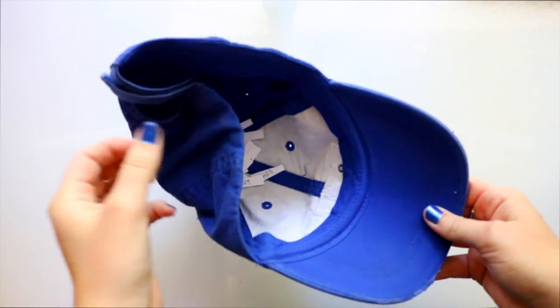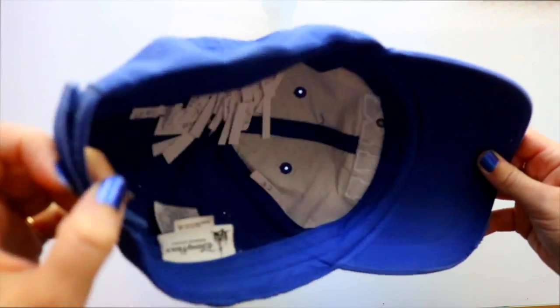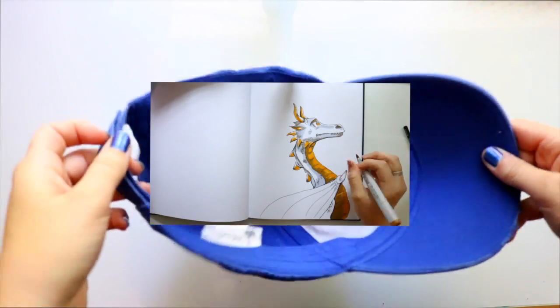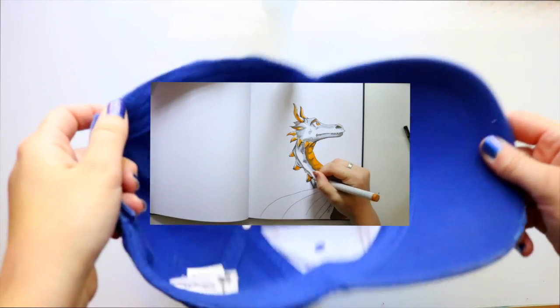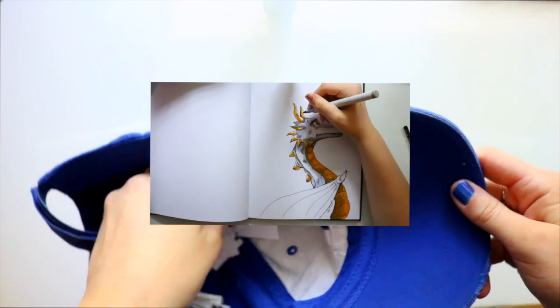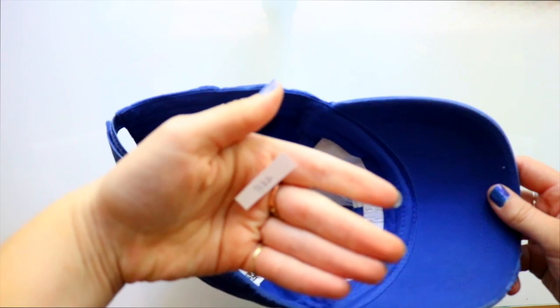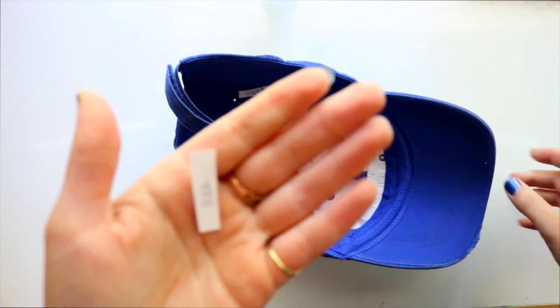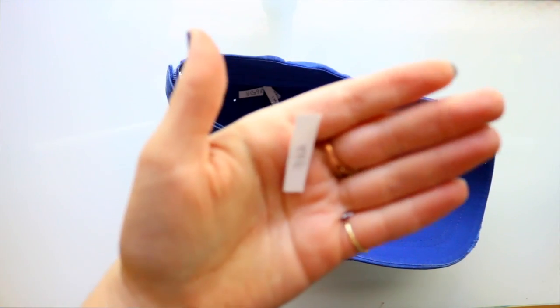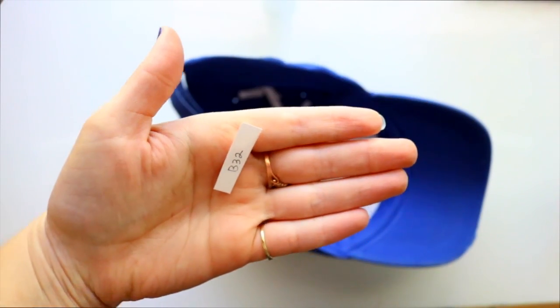Hey guys, what's up, it's me Priscilla! We are back today — last week I did the three marker challenge, and now today I'm going to do the much more difficult one: the one marker challenge. I pick a random one from my wonderful Monsters University hat, and I picked B32 — so that's a blue, that's definitely a blue.